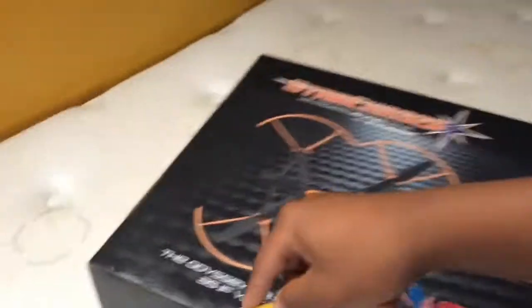I will be making so many videos with this drone — actually, why not open it right now for you guys to see? I haven't opened it yet, so this will be kind of like an unboxing.